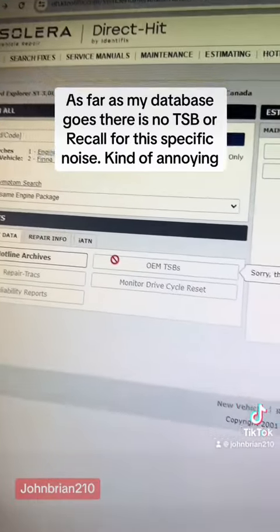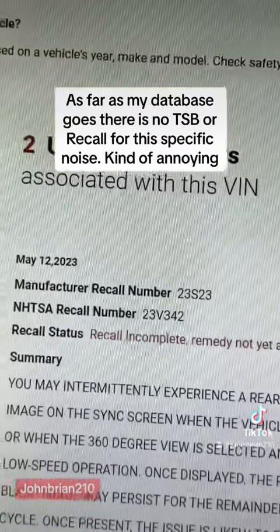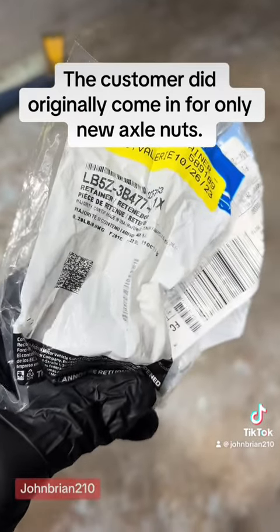As far as my database goes, there is no TSB or recall for this specific noise — kind of annoying. The customer did originally come in for only new axle nuts.